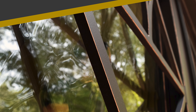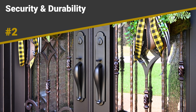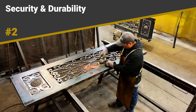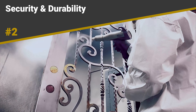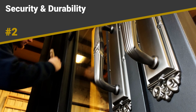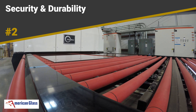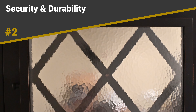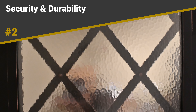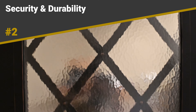2. Security and Durability. Contrary to what some may assume, iron door glass doesn't compromise on security. Tuscan iron doors are made with American steel, a robust material known for its strength and resistance to impact. When reinforced with tempered and double-paned glass, it creates a formidable barrier that is difficult to breach. Additionally, iron door glass is highly durable and can withstand harsh weather conditions, ensuring longevity and minimal maintenance requirements.